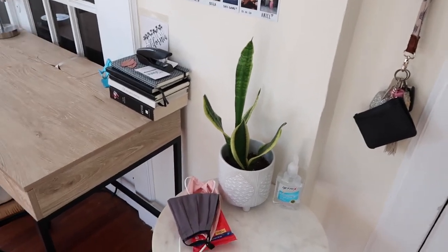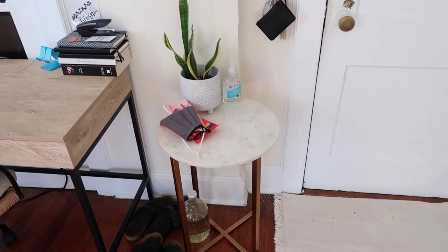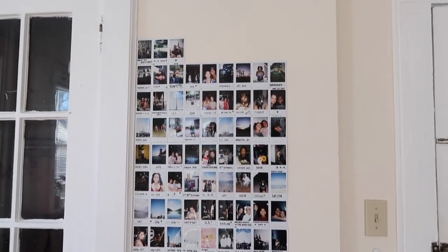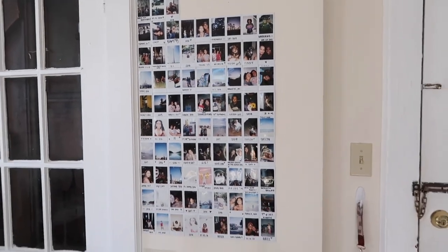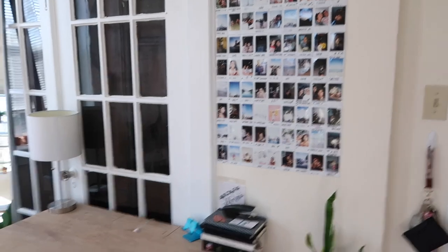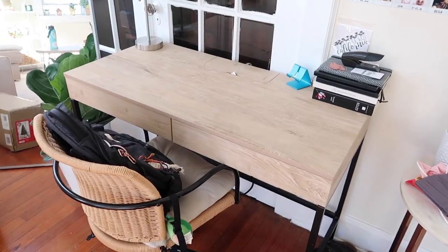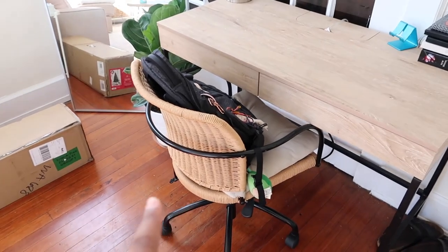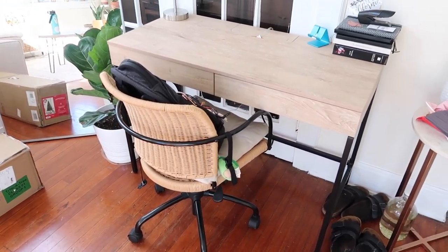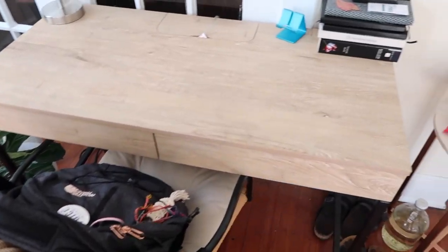Over here is just the little entry table — I have some random masks, hand sanitizer, a cute little plant. This little table is from Target a few years ago, so I don't even think they sell it anymore. Over here I have my polaroid wall with a whole bunch of polaroids from the last five years of my life. Here is my desk, which is from Target, and this chair I bought off somebody on Facebook Marketplace.